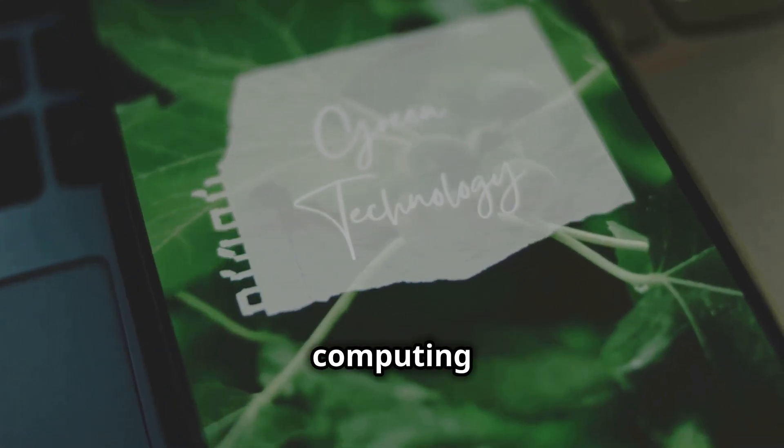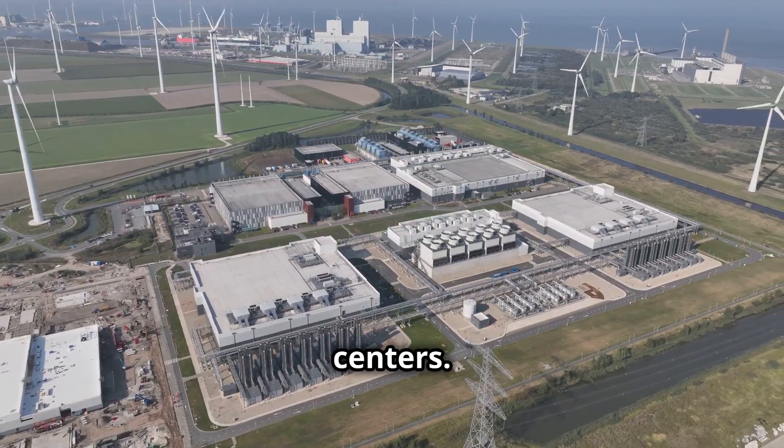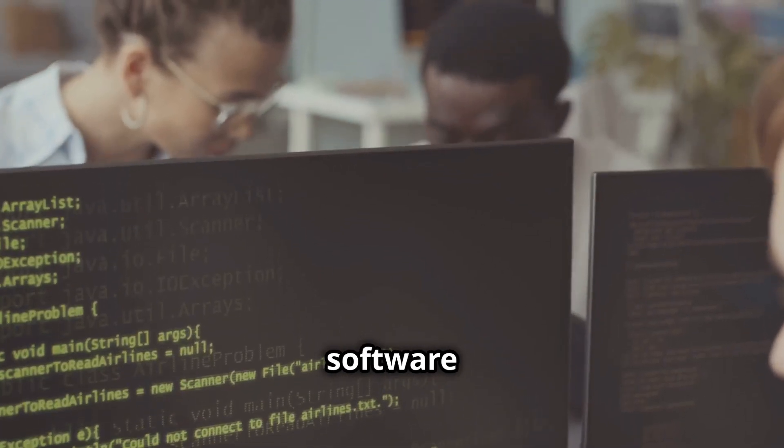The future of green computing includes AI-driven energy management systems, renewable energy for data centers, biodegradable electronic components, and green coding practices for software efficiency.